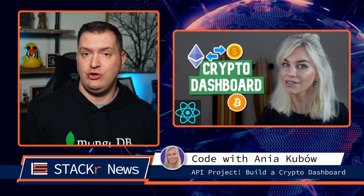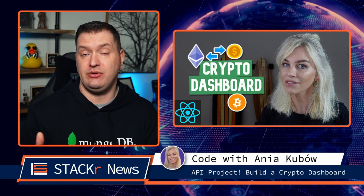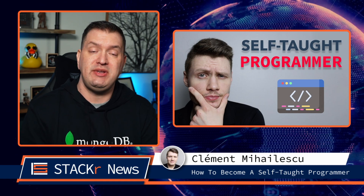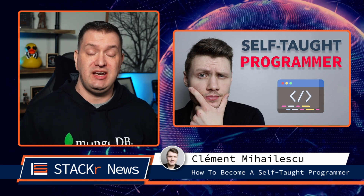Here are last week's videos in no particular order. In this video from Anya Kubo, she shows us how to make a crypto dashboard using two APIs. This is an entire project build, so be sure to check it out. Next up, Clement lets us know how to become a self-taught programmer. I'm proof that it is possible — go check out this video to see how.